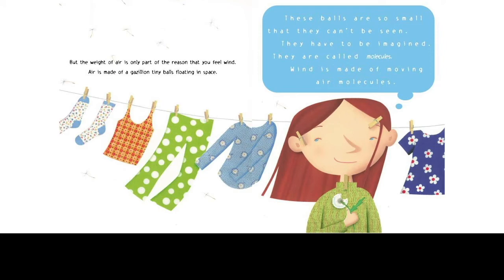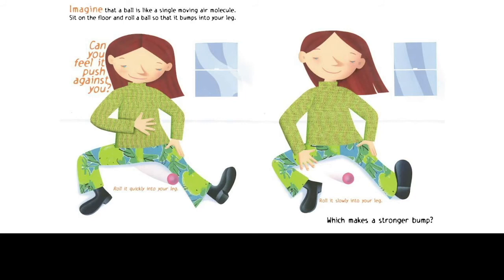Wind is made of moving air molecules. Now the next step is to make a little laboratory, because you want to do a demonstration to see how a ball might behave, but you can't use a molecule as the thing you demonstrate with. So you do what a lot of scientists do — you make a model of what's happening using objects and materials within the realm of the senses. Imagine that a ball is like a single moving air molecule. Sit on the floor and roll a ball so that it bumps into your leg. Can you feel it push against you? Roll it quickly into your leg. Roll it slowly into your leg. Which makes a stronger bump?